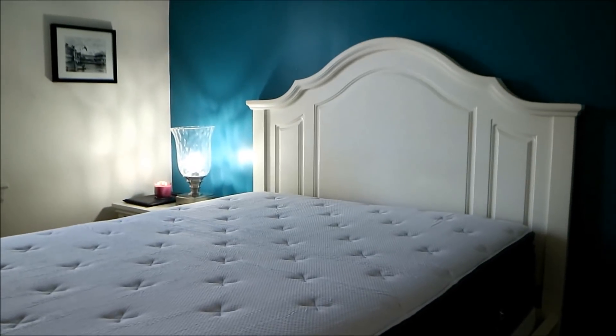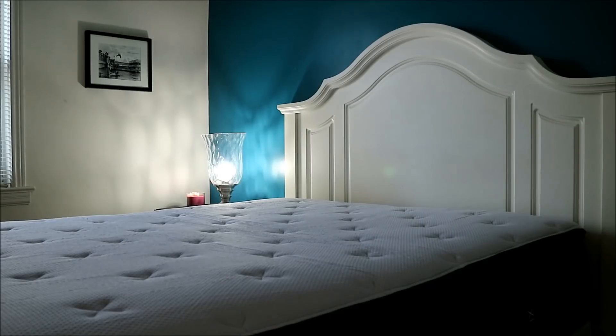I was contacted by Helix and asked if I wanted to give the mattress a test. Number one, I love free stuff, and two, as I mentioned, it's important that I get a good night's sleep. The mattress I had before was about 15 years old — a lot of sore backs, let's just say that — so the opportunity to test this came at the right time.